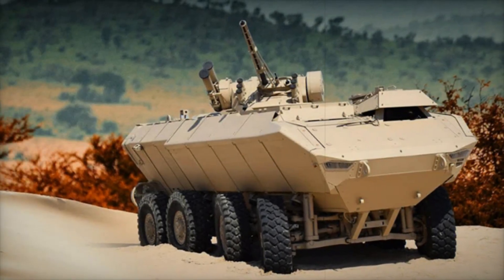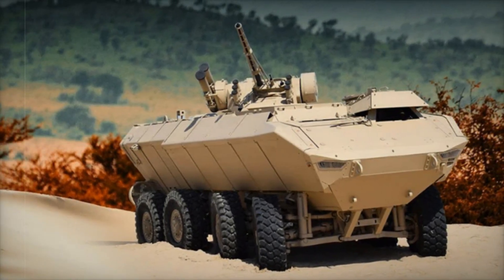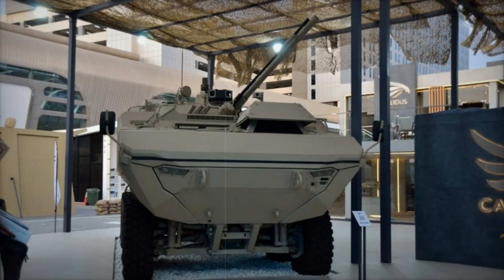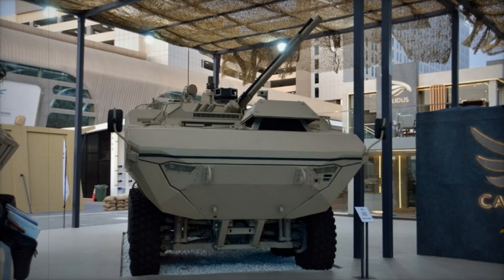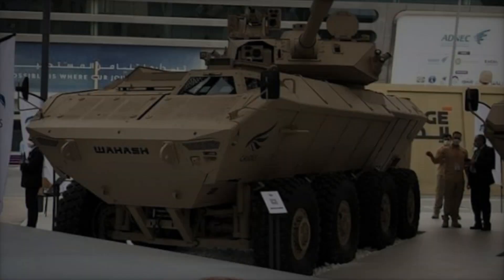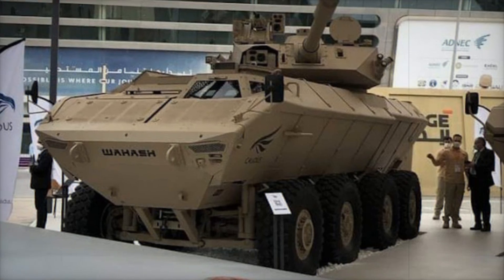During testing, the Waash 8x8 conquered sandy dunes, rocky roads, and water obstacles, and even fired while on the move. All of this confirms the vehicle is ready for the toughest missions, whether reconnaissance, troop transport, or attacking enemy positions.